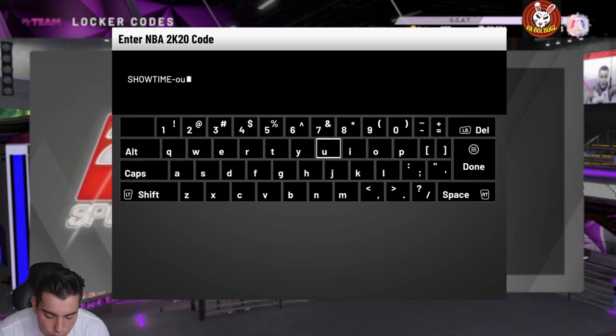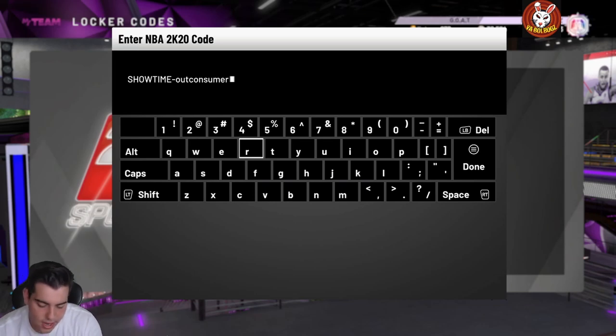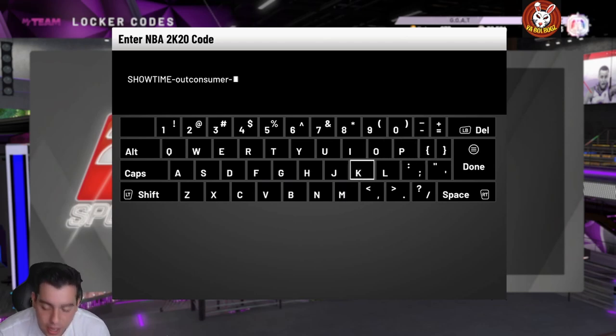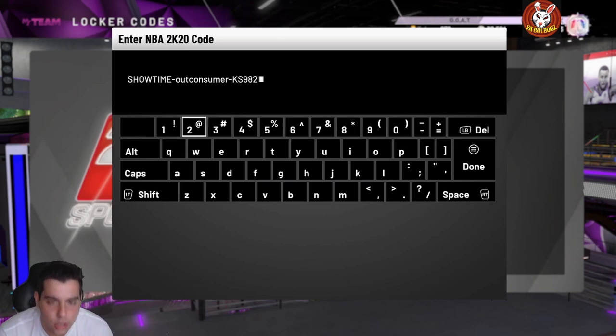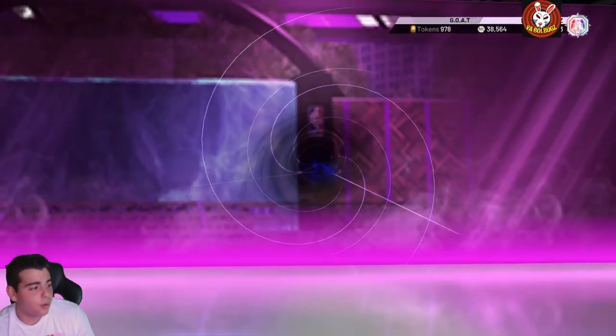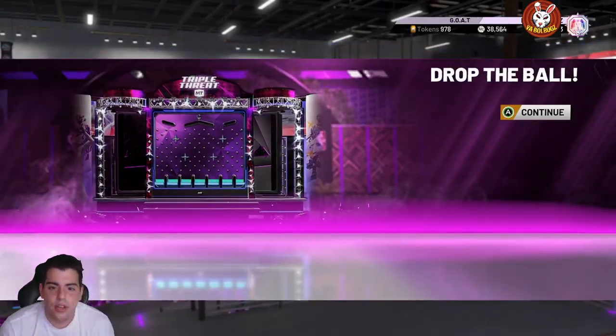Shoutout to Denver Struck for giving this out. This is definitely a limited time locker code, so type it in ASAP once you see this video. If you need MT, hit me up on Twitter — I do have very good deals. Here's the code: SHOWTIME-OUTCONSOUMER-KS. You can pause the screen to check that out, and then we're going to go over some market.